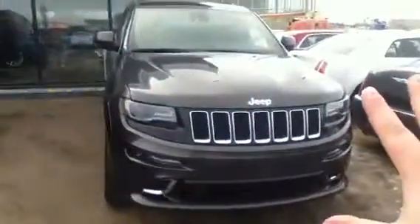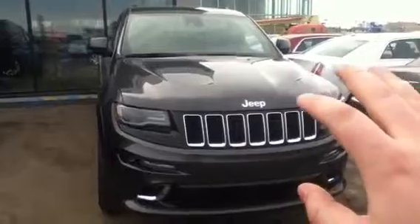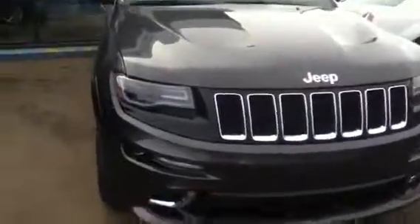Now I want to look over here too. This is a SRT8 Jeep Grand Cherokee. This is my pre-owned manager's Jeep, but this is the big brother, basically. This is the top, tippy-tippy-top trim line that you can get in the Jeep Grand Cherokee. So I'm just going to go back over to here.